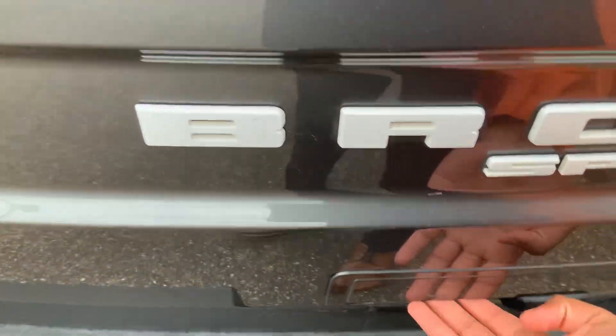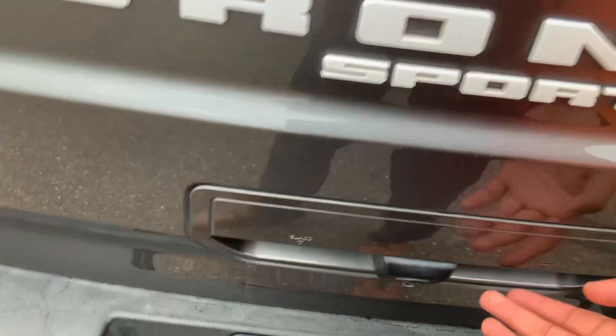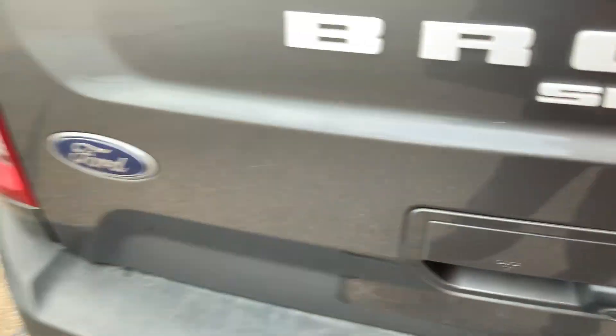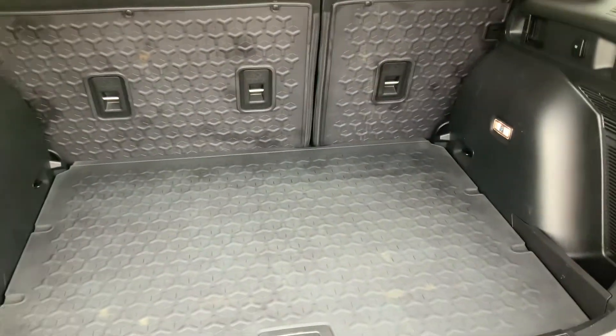Now coming all the way to the back, you are able to open up the glass portion, and it will be inscribed into here, along with the door portion with your rear backup camera. Great amount of space, especially with the WeatherTech all around.